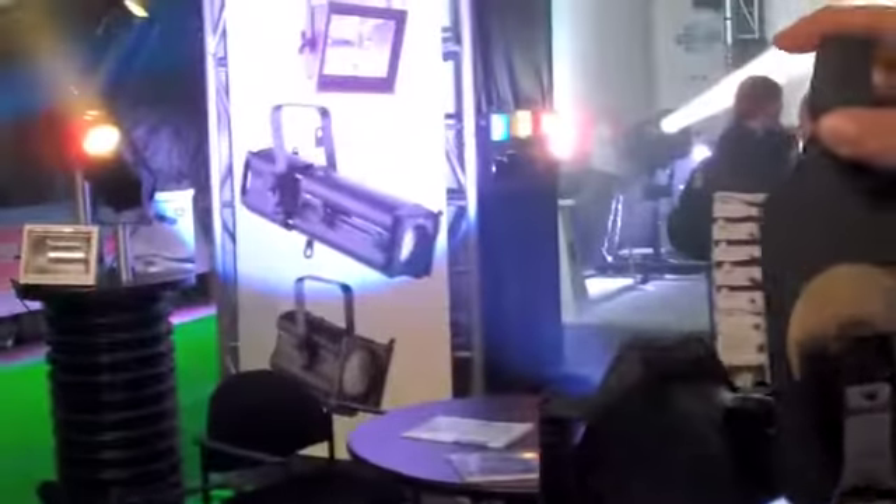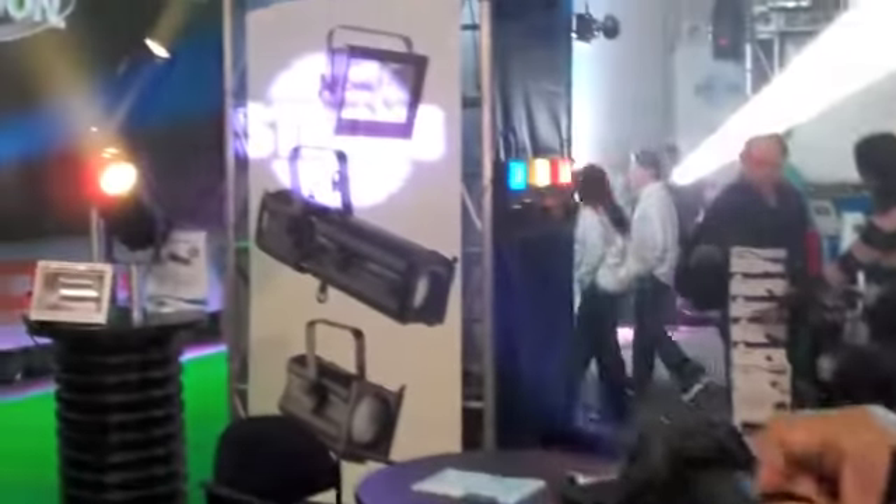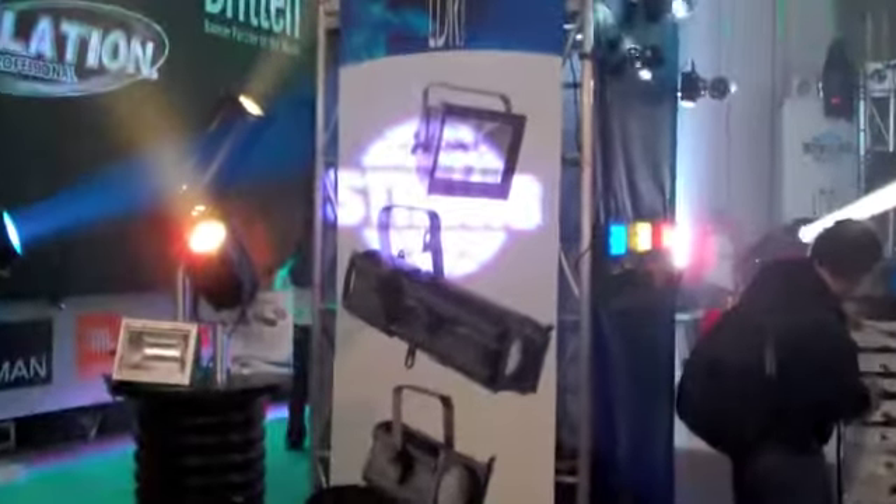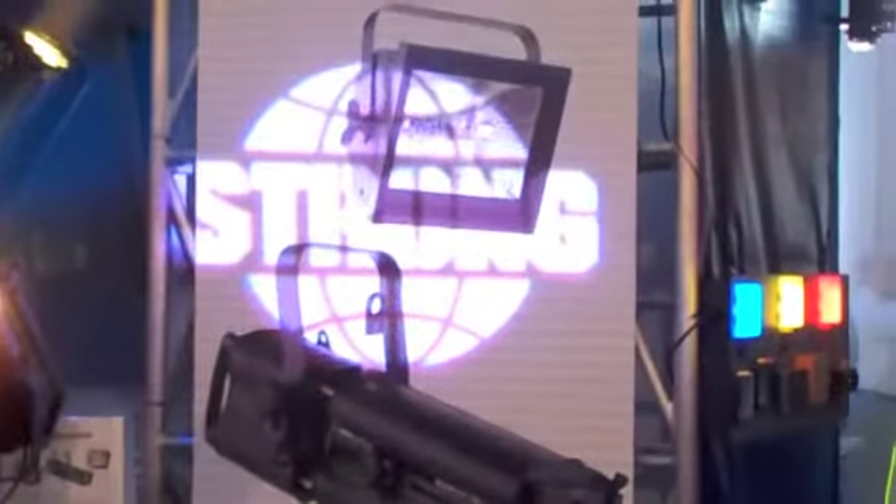It is typical of a theatrical fixture in that it can project gobos. Drop one in here now. And the key focus to a nice sharp edge. Wow, that's a pretty good field.